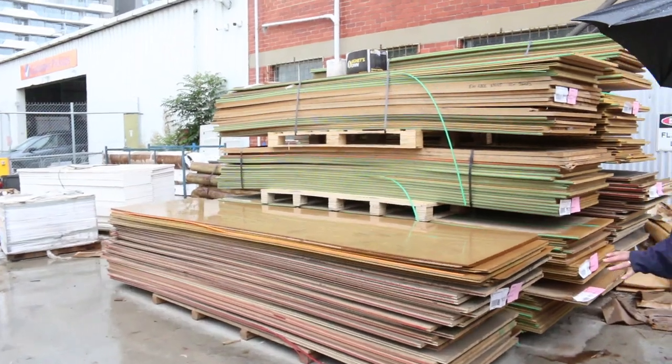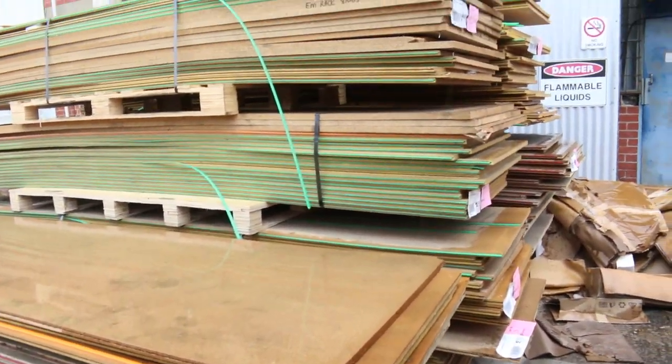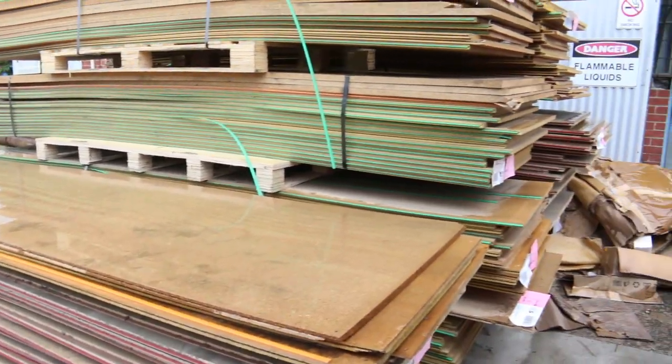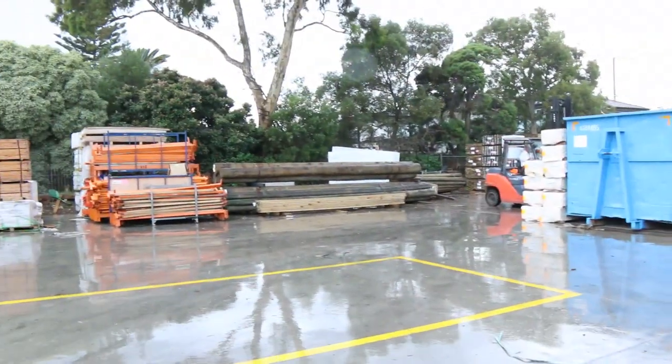Starting right over here is where we start the auction tomorrow. Got a whole heap of second-hand particle board flooring, still in really good condition. That'll be unreserved to keep things underway tomorrow, starting with lot number one. So make sure you're here nice and early and don't miss out on that.